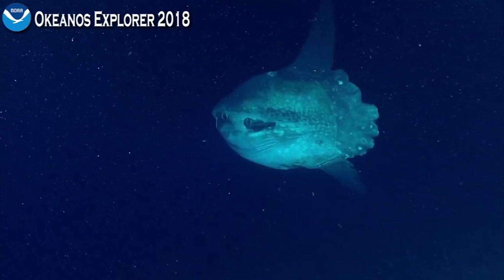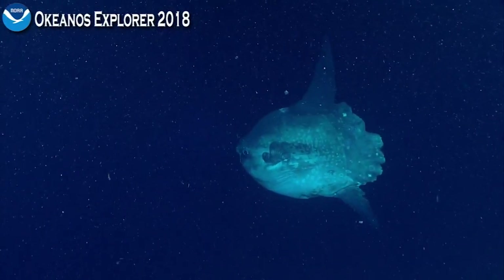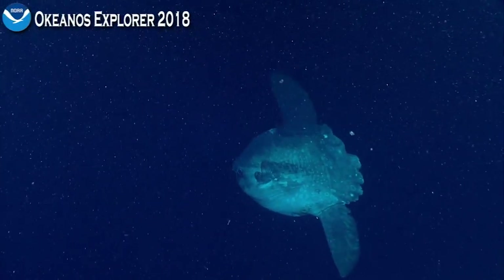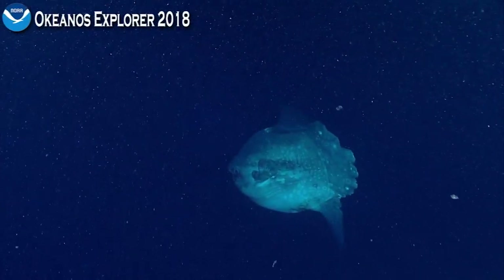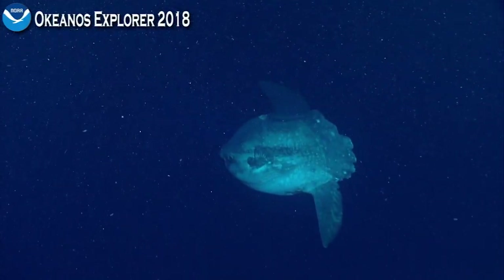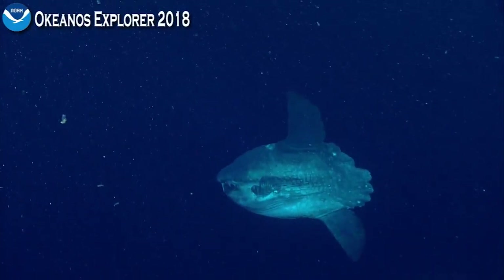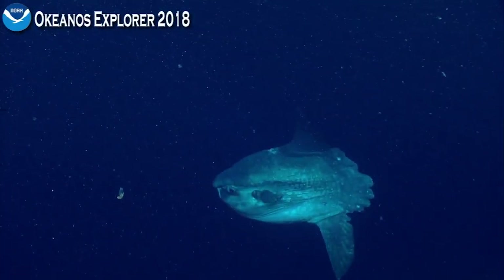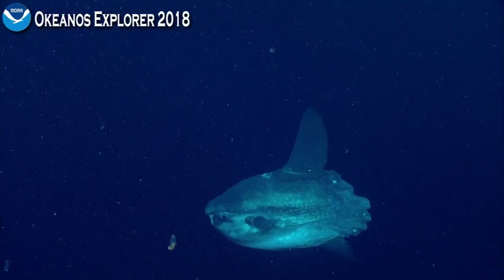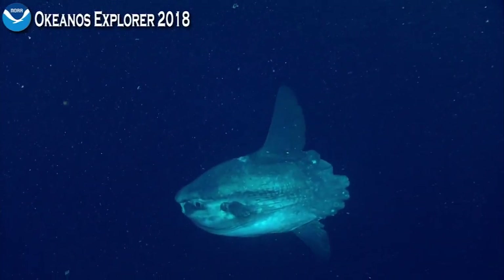They're also called sunfish, right? Ocean sunfish. And they'll kind of lay on the surface waters and get warmed up in the sunshine. I've actually seen them on the surface from ships out here. You can see that big fin, the caudal fin, just kind of flopping around — though I don't know what you call those on a mola mola. That is amazing. I'm already doing that rolling, trying to come down.